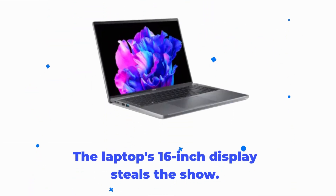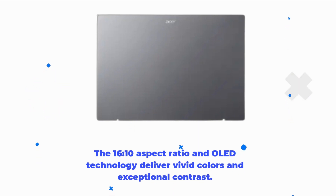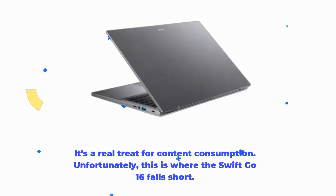The laptop's 16-inch display steals the show. The 16:10 aspect ratio and OLED technology deliver vivid colors and exceptional contrast. It's a real treat for content consumption.